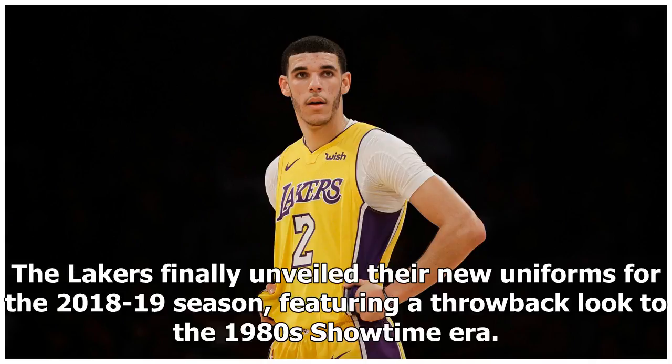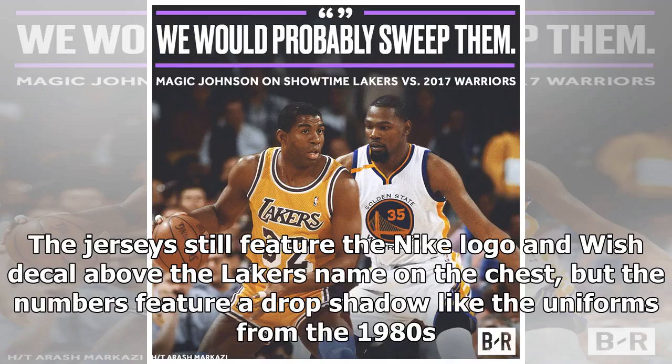The Lakers finally unveiled their new uniforms for the 2018-19 season, featuring a throwback look to the 1980s Showtime era. The jerseys still feature the Nike logo and wish decal above the Lakers' name on the chest, but the numbers feature a drop shadow like the uniforms from the 1980s.